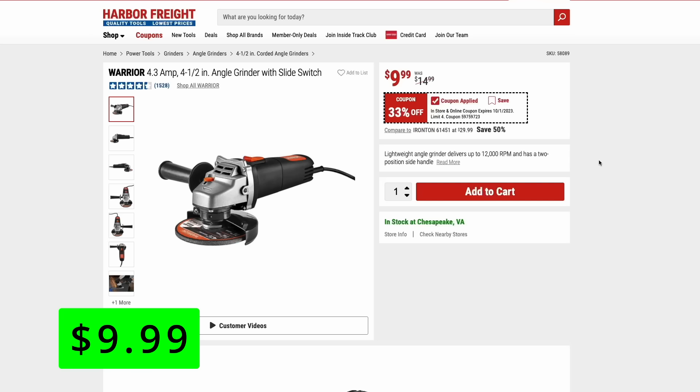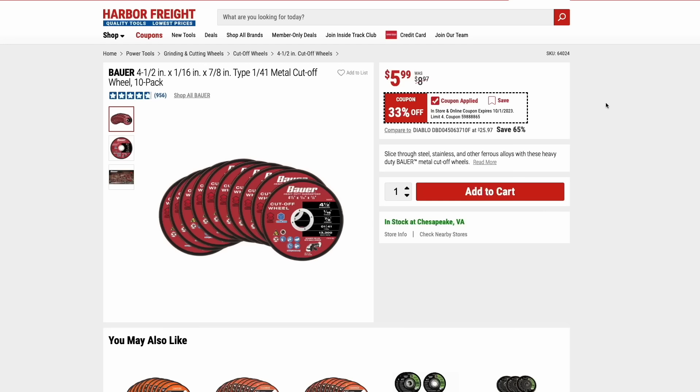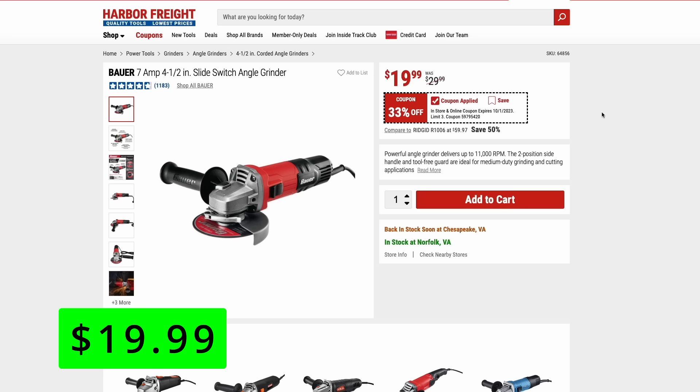They also have the Warrior $10 angle grinder — I have this exact one and use it to sharpen lawnmower blades, and it works great. Same advice as with the multi-tool: if you're going to get the cheap angle grinder, spend a little bit more on your cutoff wheels. Avoid the Warrior cutoff wheels. The Bauer 10-pack of cutoff wheels is just $6. And if you need a step up from the Warrior, the Bauer 7-amp 4.5-inch angle grinder is 33% off right now at $20.